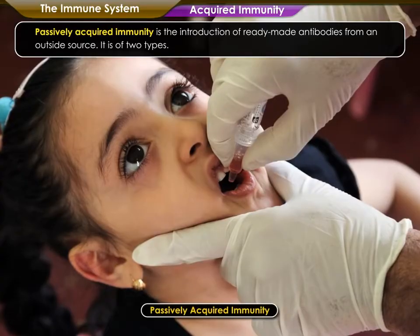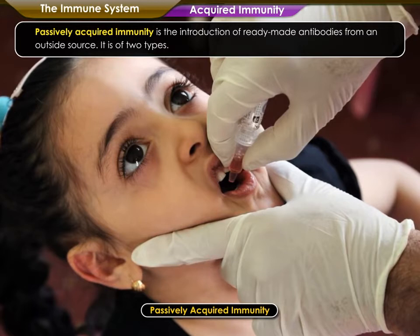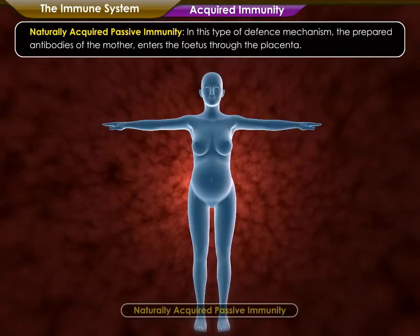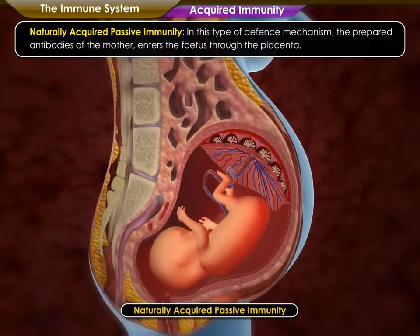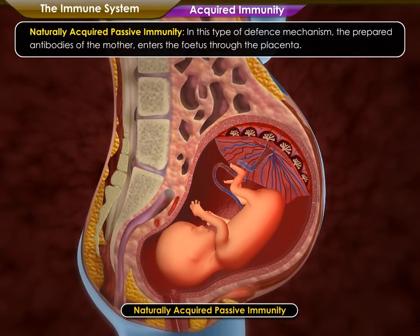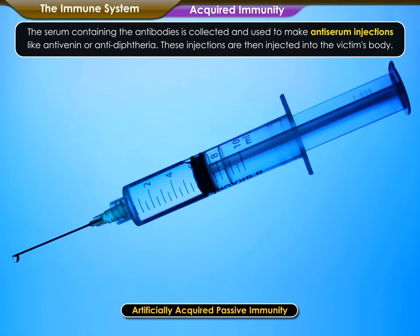Passively acquired immunity is the introduction of ready-made antibodies from an outside source. It is of two types. Naturally acquired passive immunity: in this type, the prepared antibodies of the mother enter the fetus through the placenta. Artificially acquired passive immunity: in this, the antibodies are extracted from the blood of some animals after injecting germs into their bodies. The serum containing the antibodies is collected and used to make anti-serum injections like anti-venin or anti-diphtheria.